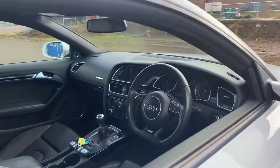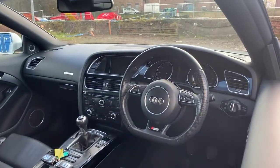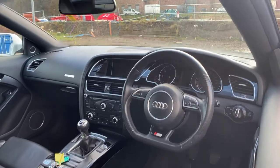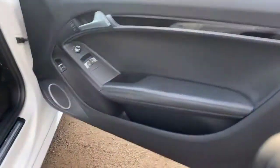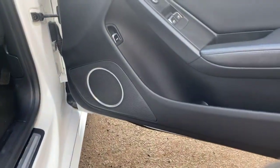Inside, a typical S-Line Black Edition. It has the flat-bottom multifunction steering wheel and a 6-speed manual. It does have the Bang & Olufsen audio — not sure if we can see through the windscreen there, but it comprises a 10-speaker system, which is excellent, and they have the premium speaker grilles there as well.